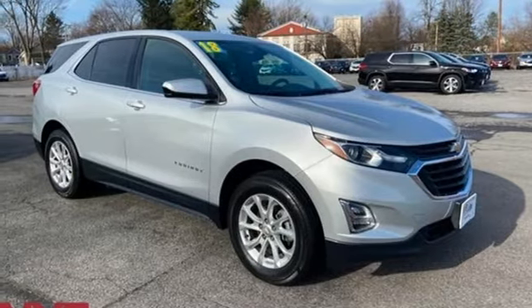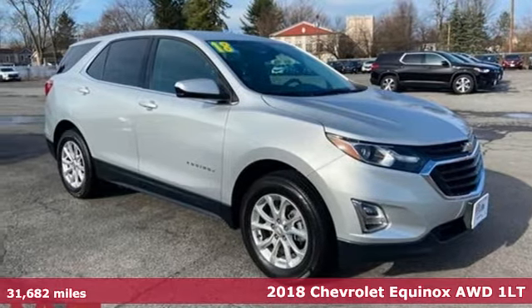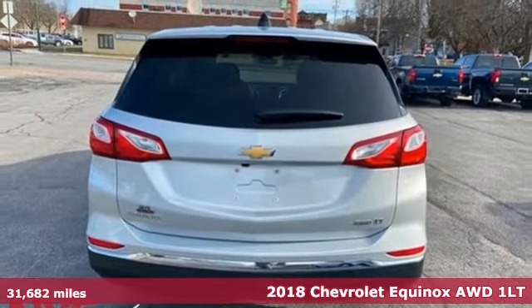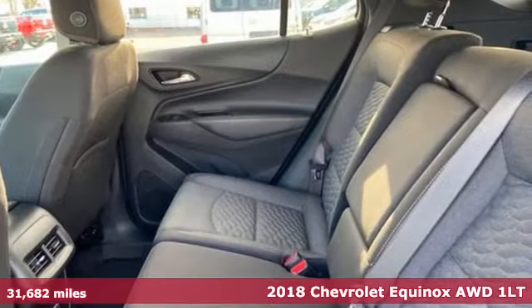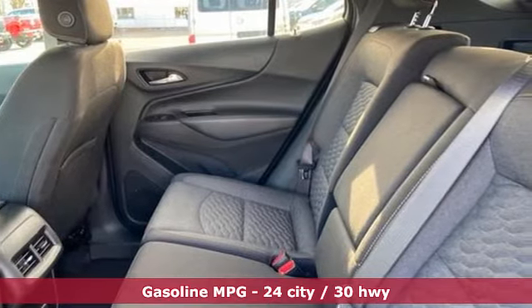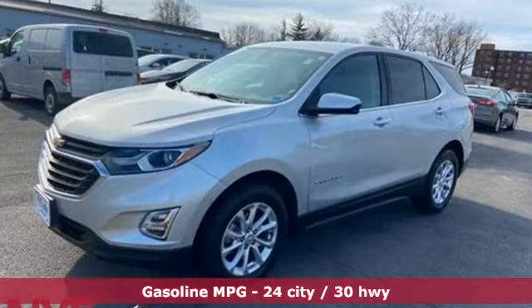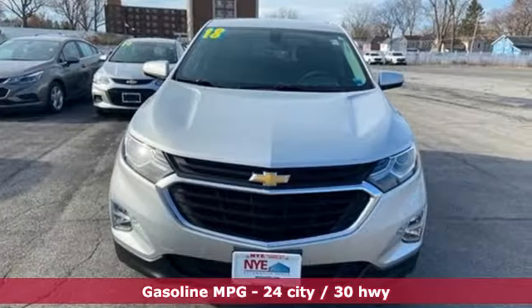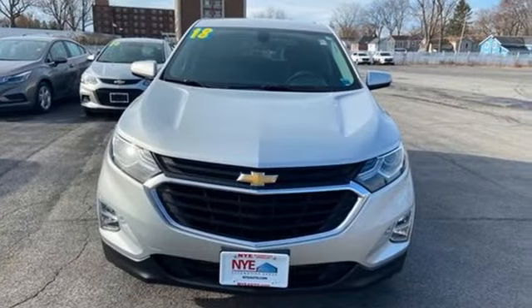Here's a 2018 Chevrolet Equinox designed to handle life's journeys and all the equipment it requires. Features include an intercooled turbo inline four-cylinder engine, manual tilting steering column, streaming audio, configurable instrument gauges, and manual telescoping steering column.